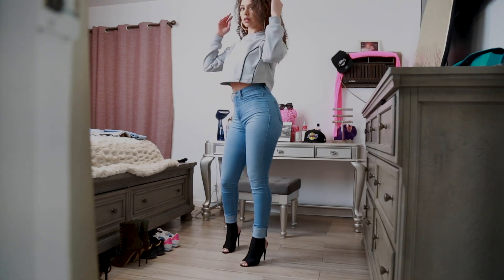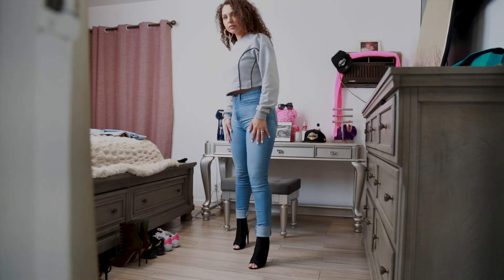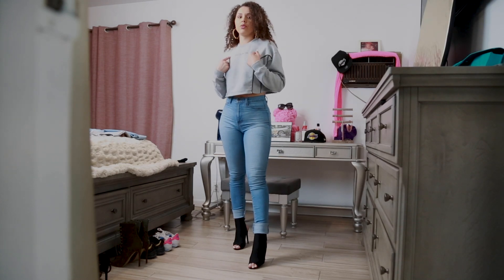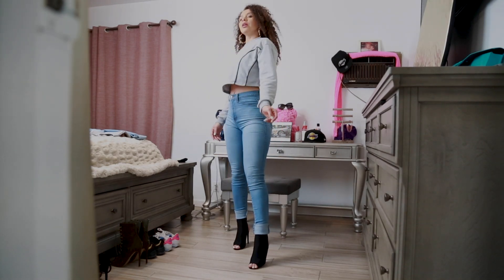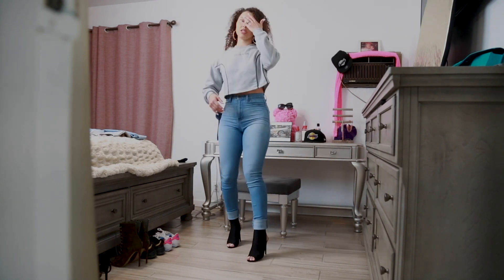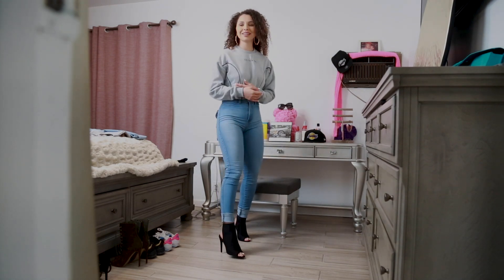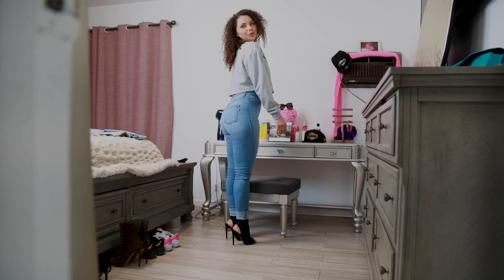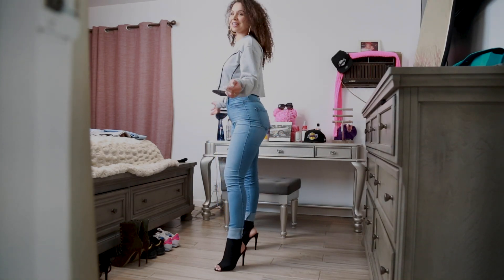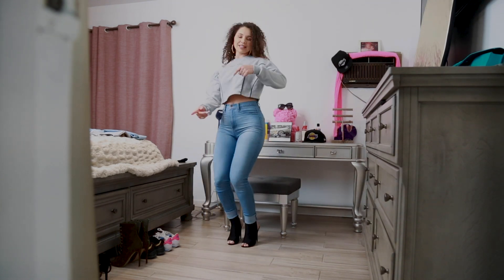So remember, these are the Always Right high waist jeans in light blue and this is the You Glow Girl crop sweatshirt. You can also wear this to the gym. I just love this look — I don't even want to change.